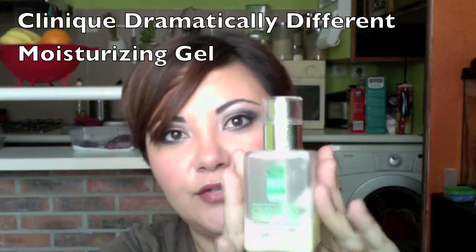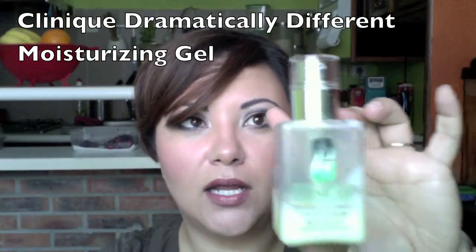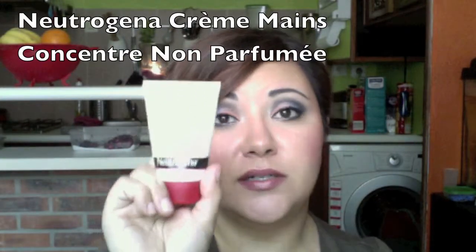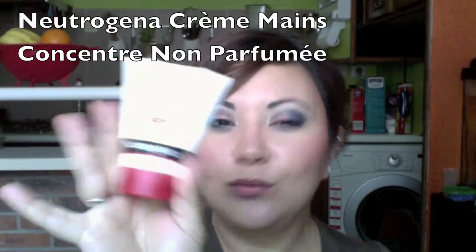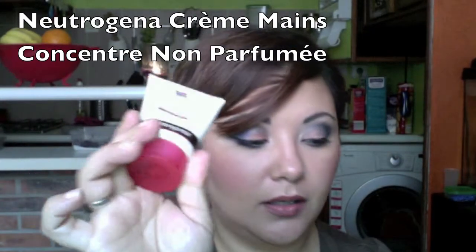Also I got some more of the Clinique Dramatically Different moisturizing gel. I used to use this for my face until I discovered Embryolisse. Now, because I have so many, I use this for my body. It works great because I have very dry skin all over my legs and my hands. I cook a lot and I don't like lotions that smell like anything, and I absolutely love this — it has no perfume. It's great especially during the winter if your hands are very dry.